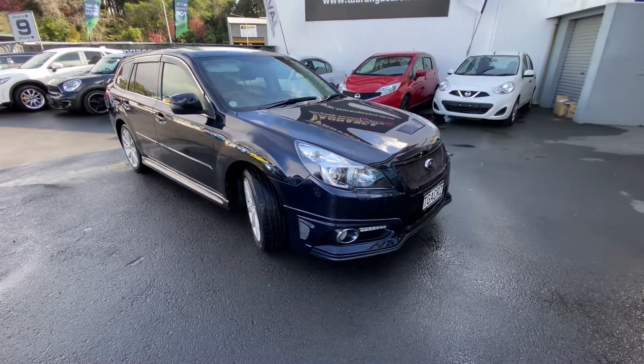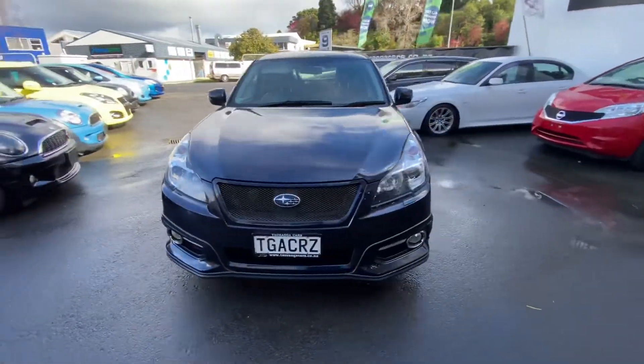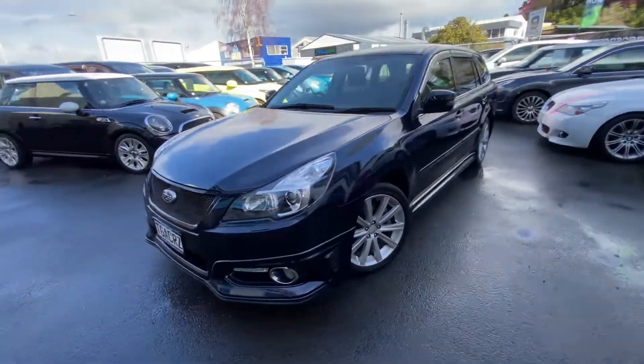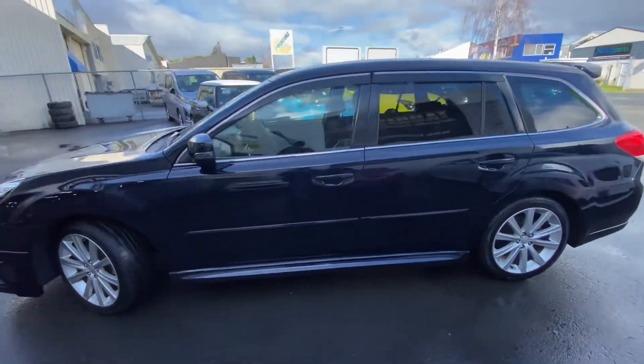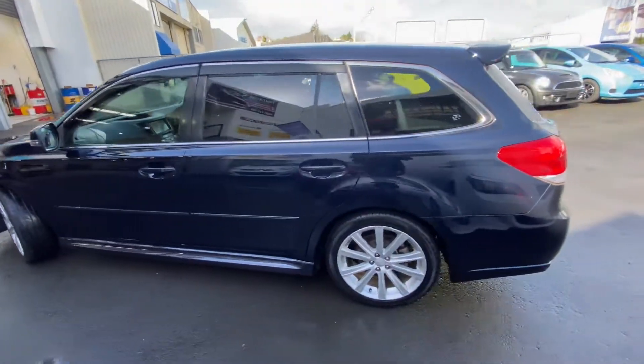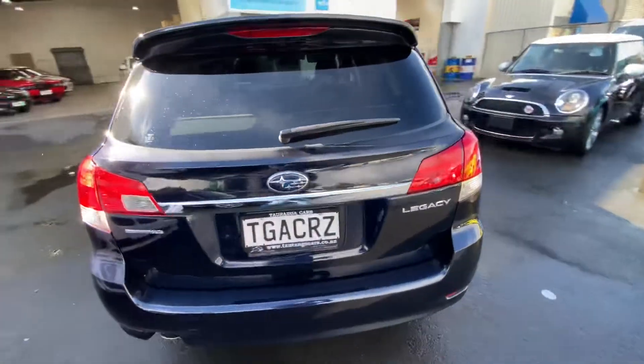Hi, this is Jono Te Aunga Cars. Today I'm showing you this 2012 Subaru Legacy 2.5 litre. It's a chain-driven motor. It's in a really nice blue color body kit, mag wheels.